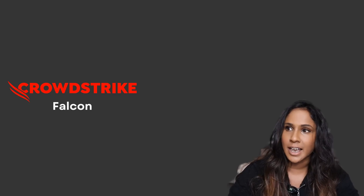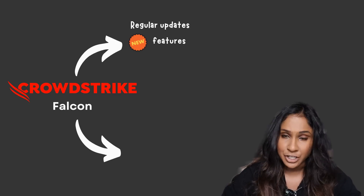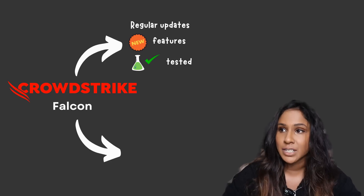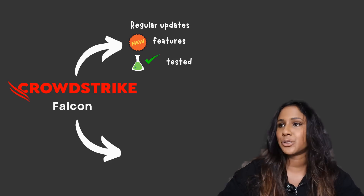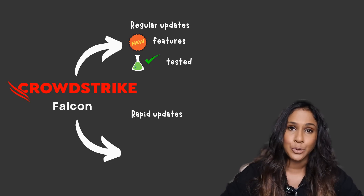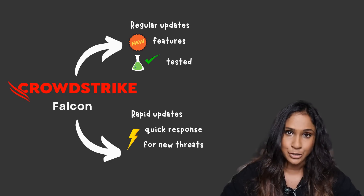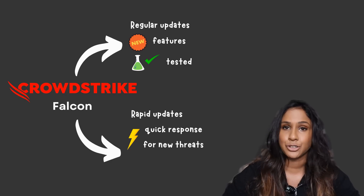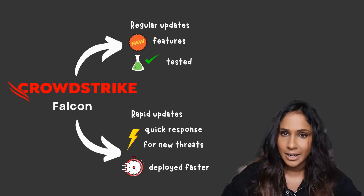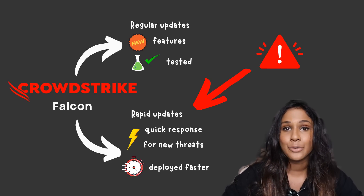CrowdStrike's Falcon sensor actually gets updated in two ways. You get regular updates — new features that include extensive testing and are rolled out gradually to ensure they work correctly. But you also get something called rapid updates, which are there to quickly respond to any new threats introduced to the environment — hence they can be deployed faster. The update that caused the issue was part of a rapid update, and it contained a mistake that wasn't caught during testing.